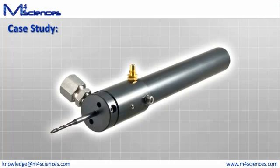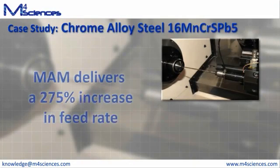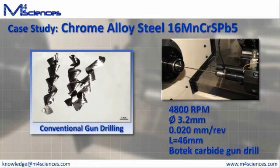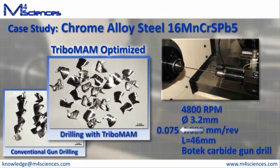In case after case, the Tribomam has provided compelling results. In the gun drilling of a chrome alloy steel, chip control is enhanced to the point that the feed rate can almost be tripled. The highly optimized baseline process used a feed rate of 20 microns per revolution and created traditional spiral chips that are difficult to evacuate. With modulation-assisted machining and the Tribomam, the feed rate was almost tripled in this difficult-to-machine material, and yet chips are smaller, more consistent, and easier to handle.